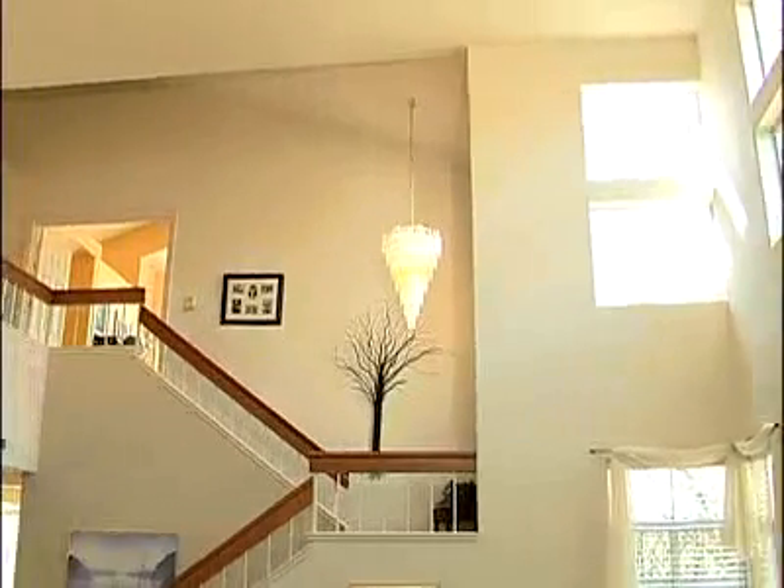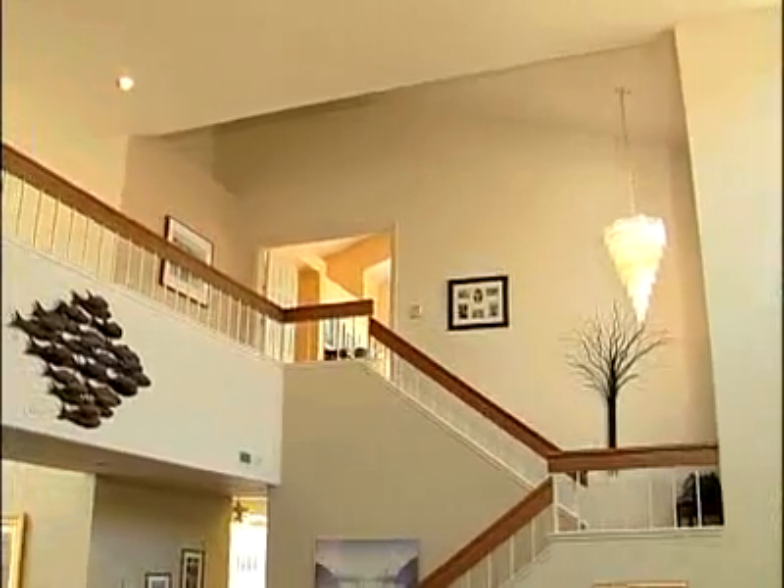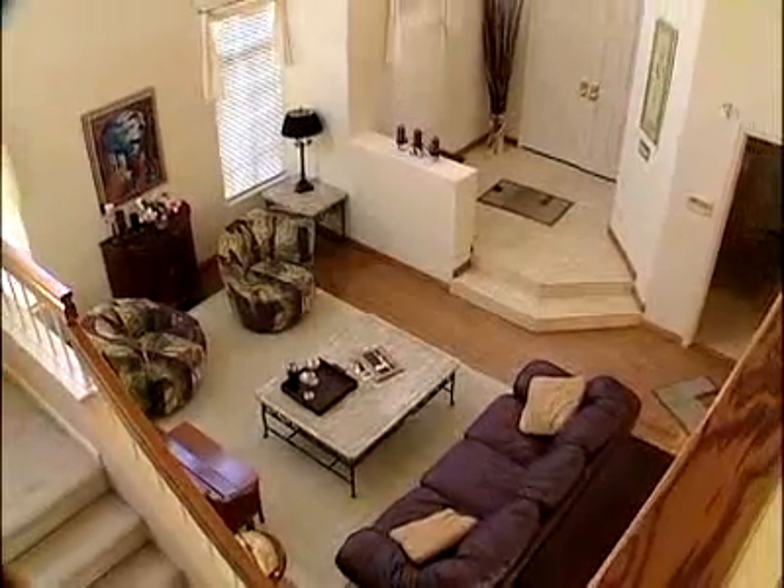As you enter this home, you'll notice the spacious, open feel, thanks to the 18-foot ceilings. It's 2,417 square feet, so it's a nice, big, spacious home with four bedrooms.